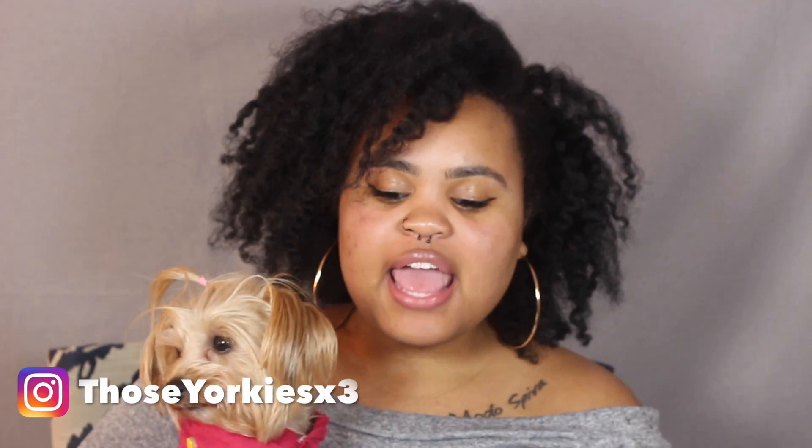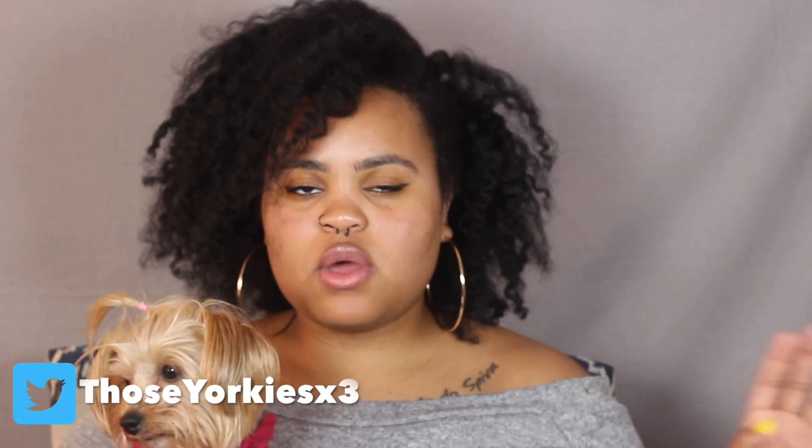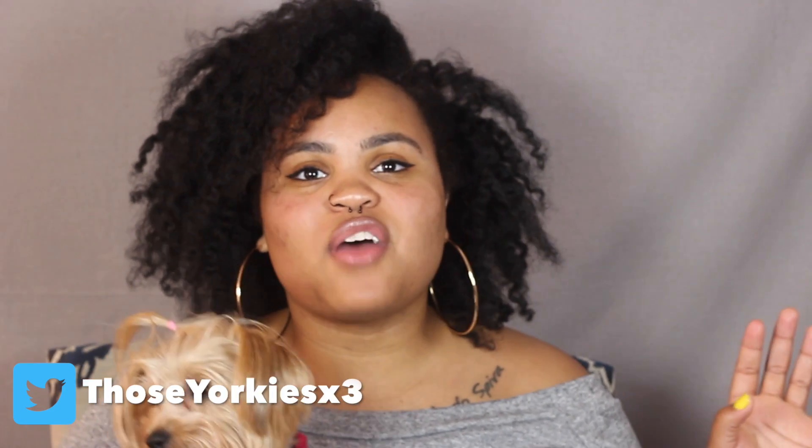Hey guys, welcome to Those Yorkies x3. My name is Kinisa and today we're going to do a three-part series on Yorkies 101. The first part we're doing today is tips on the Yorkie breed and things you should know about the Yorkie breed. This is an all-inclusive dog channel, but for the next three videos we are just going to be focusing on the Yorkie.